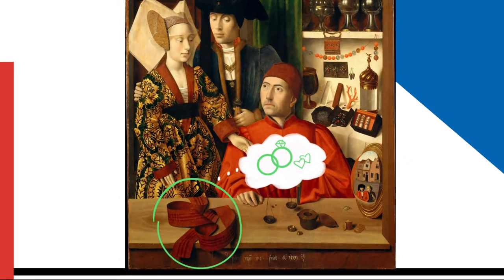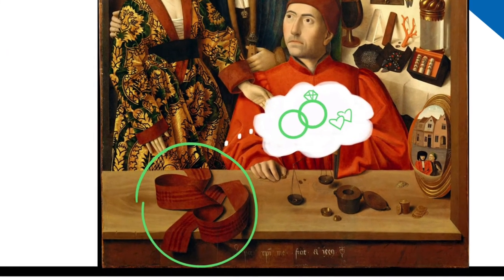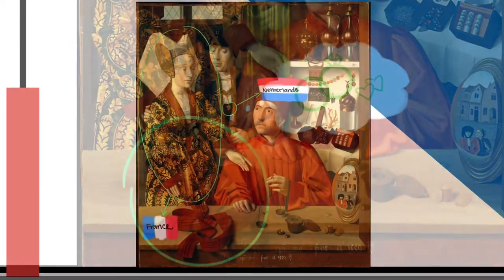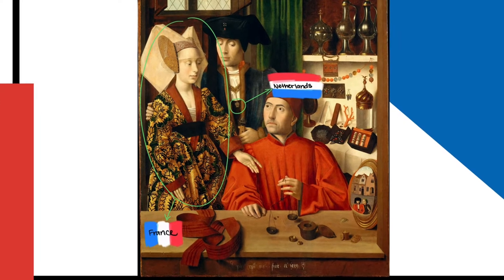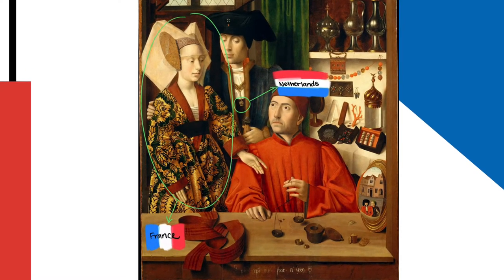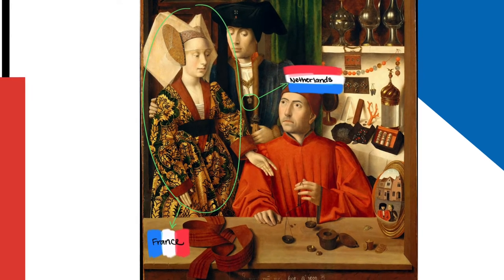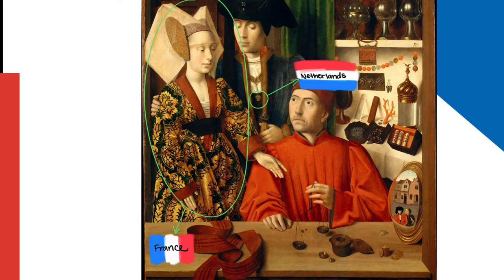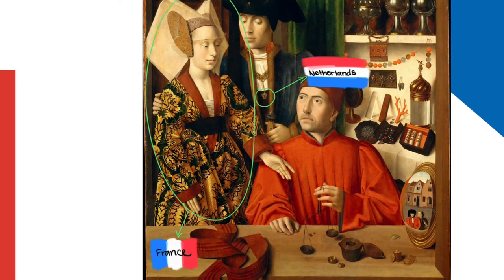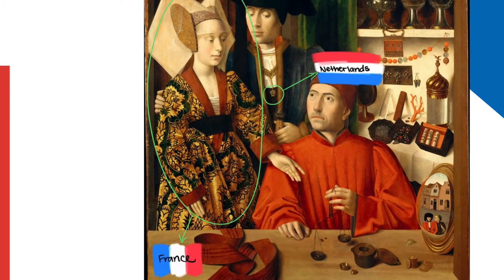Additionally, there is a girdle on the table, which was a symbol of matrimony and chastity during this era and was often gifted as a wedding gift. The standing man protectively embraces the woman by the shoulder. This couple is aristocratic — the man wears a badge identifying himself as a member of the court of the Duke of Gelders, a center-east province in the Netherlands, and the woman wears the expensive clothing of the ladies of the French queen. The difference in countries of origin further implicates that their marriage is arranged for political reasons.